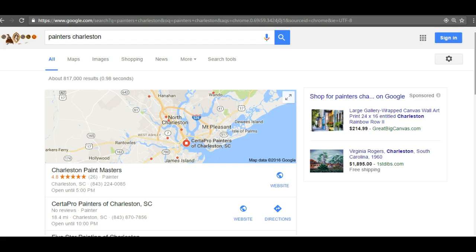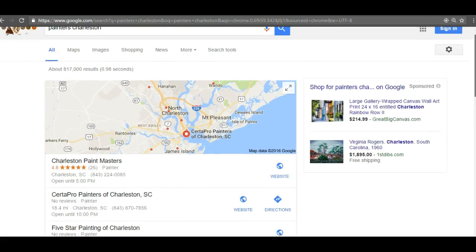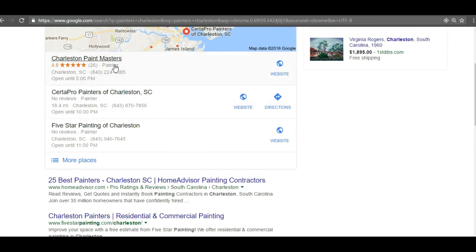Taking a look at the search for 'painters Charleston,' you can see quite a few businesses coming up. The first thing we see is the map pack — that area right here. Ranking in the map pack is driven by something called citations. Citations are your business's name, address, and phone number submitted to different directories throughout the web. The more directories you submit to, the more citations you receive, and you want as many citations as possible to truly optimize your map pack ranking.